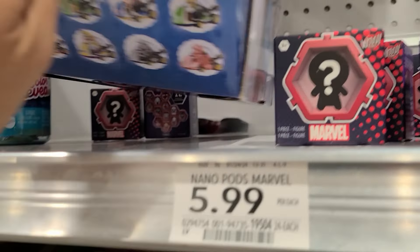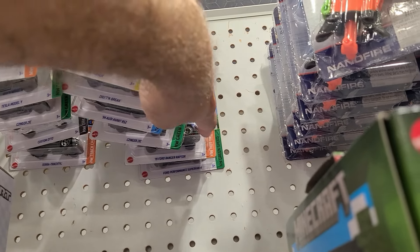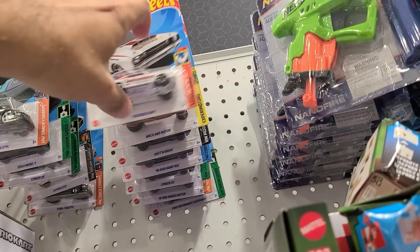Two cars you don't know. Wow, that was almost a disaster. Two cars you don't usually see right off the rip, so maybe when we find the aisle, we'll find some other good stuff.